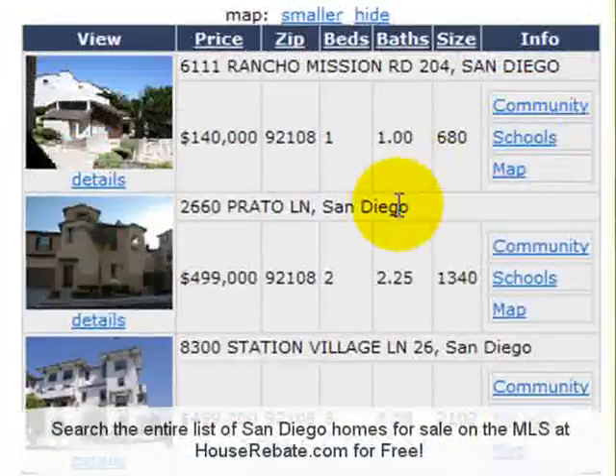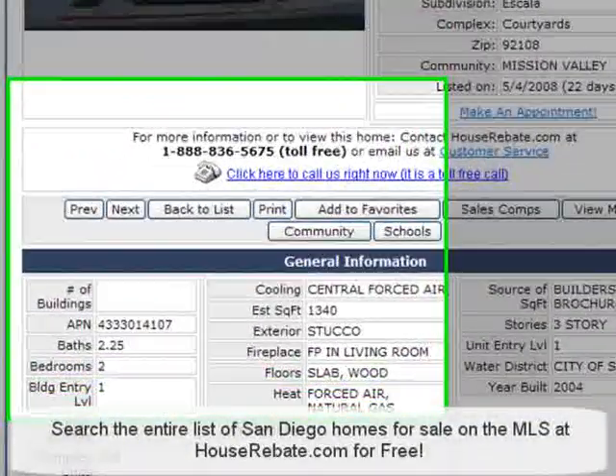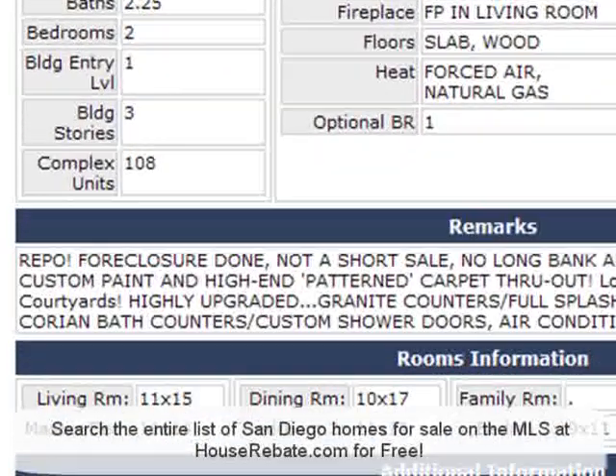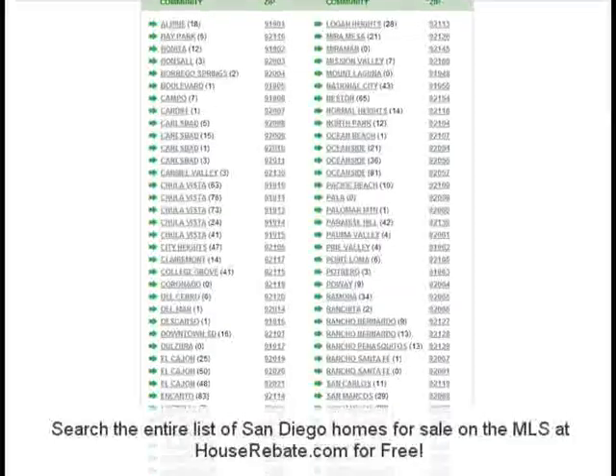Just pick the home you like and you can see all the details. It's that easy. This is the best foreclosure search tool in San Diego. Visit houserebate.com today to see all of the San Diego foreclosure houses online.